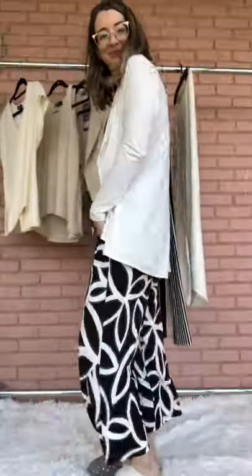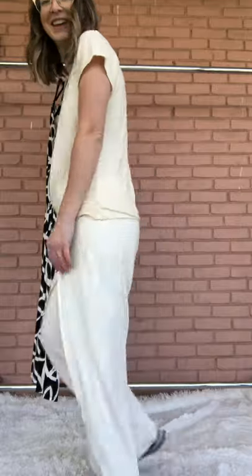Cozy, comfortable work from home pieces that you can also, after quarantine is over, dress up and go out in. You'll also be surprised to know I did not include any leggings in this video because I kind of wanted to show you that you can style super comfortable work from home outfits without necessarily having to wear leggings.